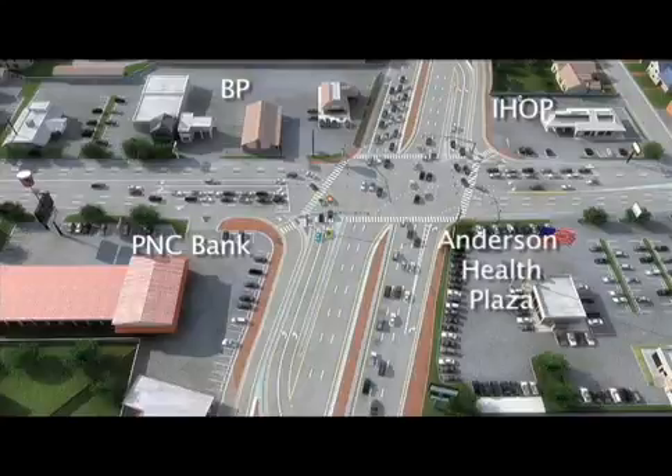IHOP to the upper right, and the Anderson Health Plaza being to the bottom right. This animation is slightly different from the Beechmont and Five Mile situation, as currently there are two through lanes on both roadways, which won't change. Also with the CFI, there will only be one turn lane from Five Mile to Beechmont, where two are displayed in this animation.